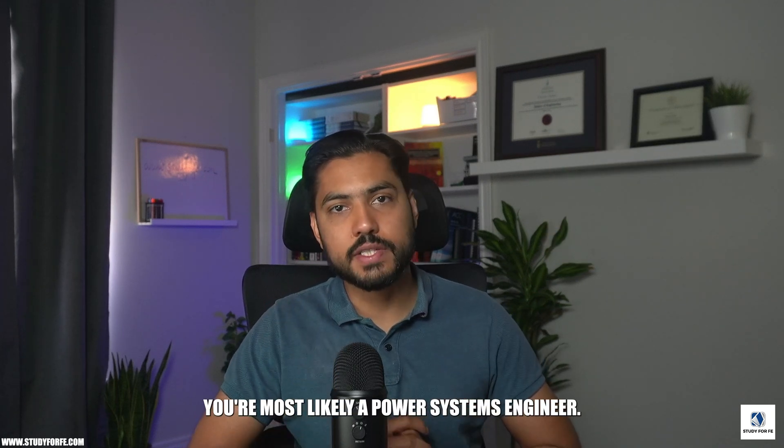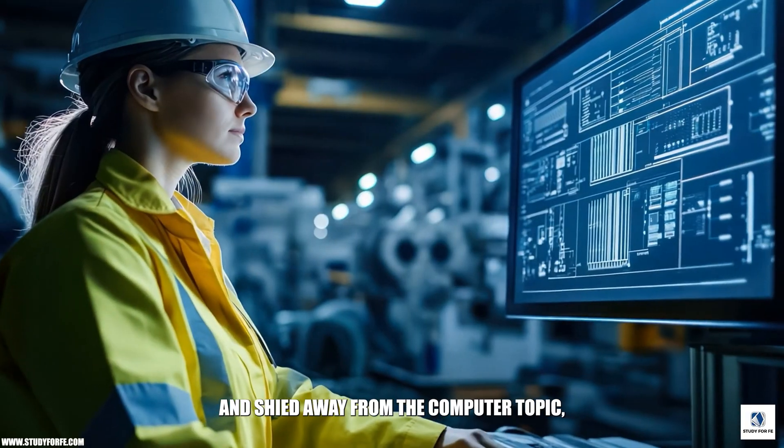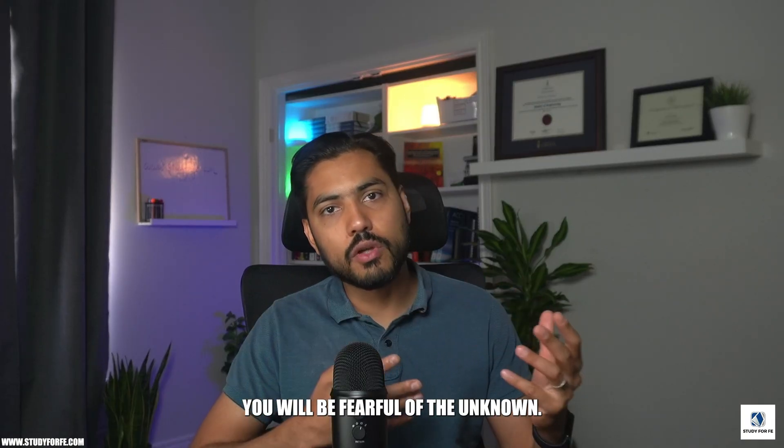Reason number one: you're most likely a power systems engineer. If you majored in power systems engineering in your undergraduate studies and shied away from computer topics, software engineering, and computer systems, and focused primarily on power systems, then naturally you will be fearful of the unknown.